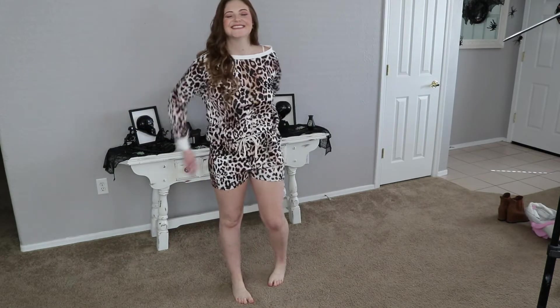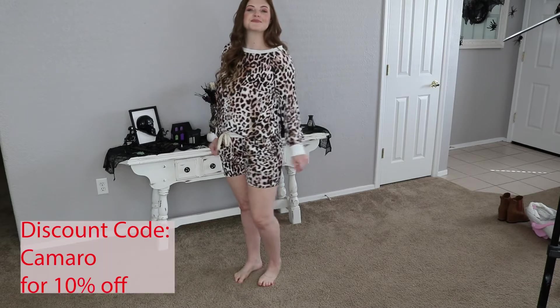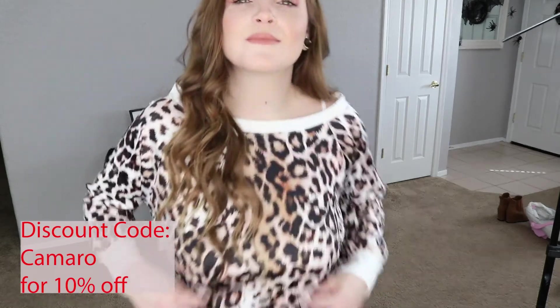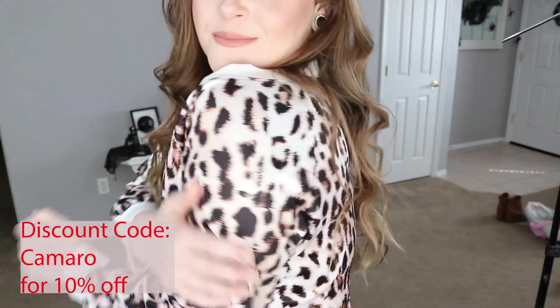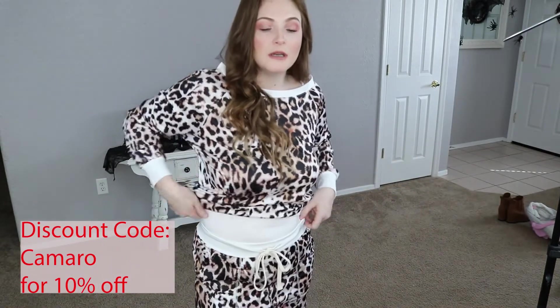Alright, last little outfit — pajamas. Oh my goodness, who doesn't love a good pair of pajamas, right? These are silky, soft, really comfy, nice and stretchy. And like I said before, I love animal print. I love the cheetah print on here. So cute.